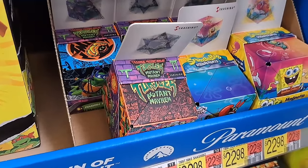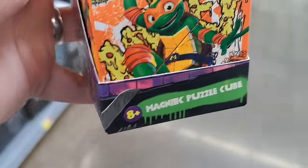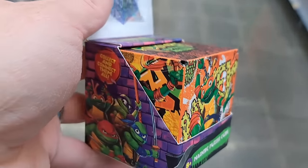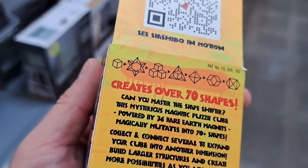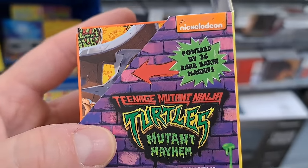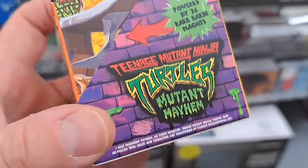Check it out — we got another thing here. It's a magnetic puzzle cube, similar to a Rubik's Cube. You can do different shapes with it. Powered by 36 rare earth magnets.